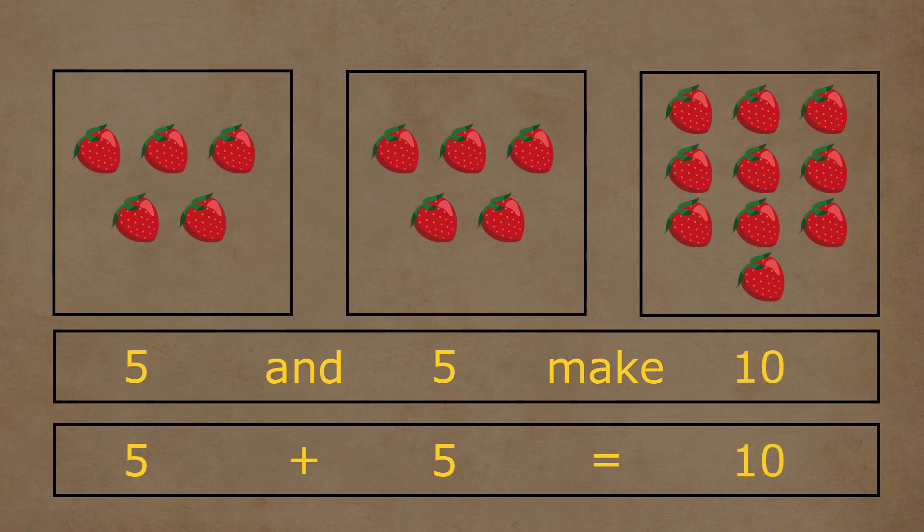In the first box, there are one, two, three, four, and five strawberries. In the second box, there are one, two, three, four, and five strawberries. Five and five strawberries together make a total of one, two, three, four, five, six, seven, eight, nine, and ten strawberries. So five plus five is equal to ten.